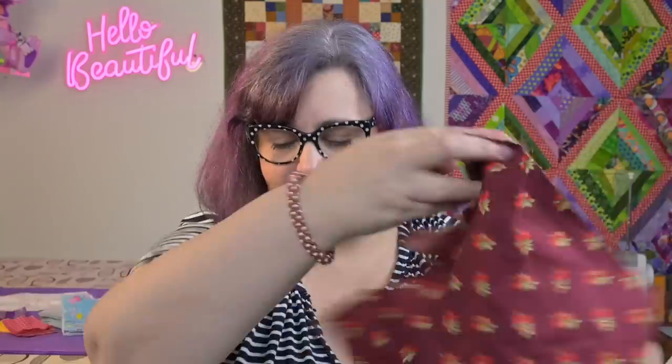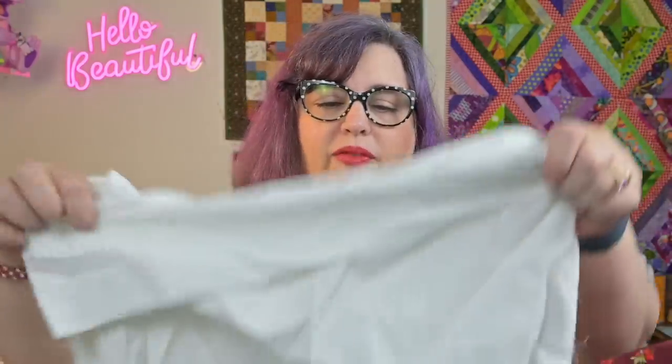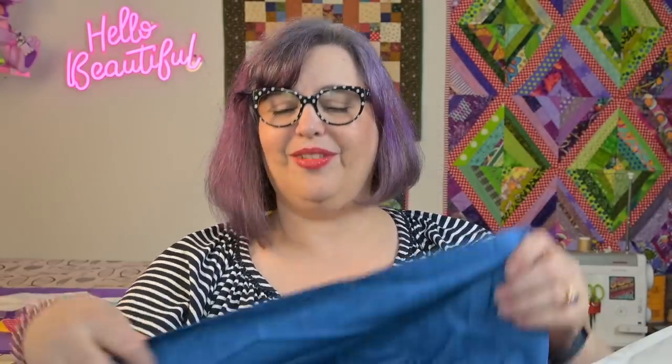This one with the cherries. More white fabric. And this pretty one — this looks like a Laundry Basket quilt print. I do love Edita Sitar, she's one of my favorites. I like her color palette, I like her design theory. But there again, I mix it all up.